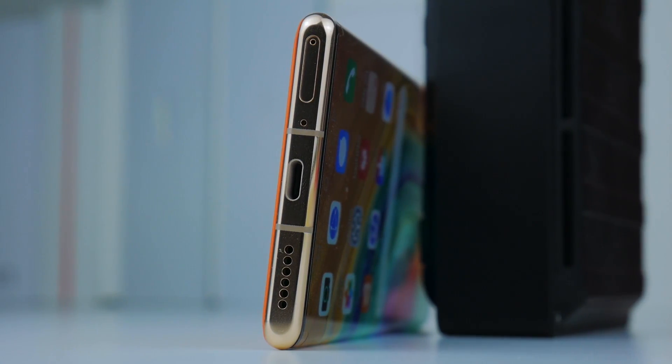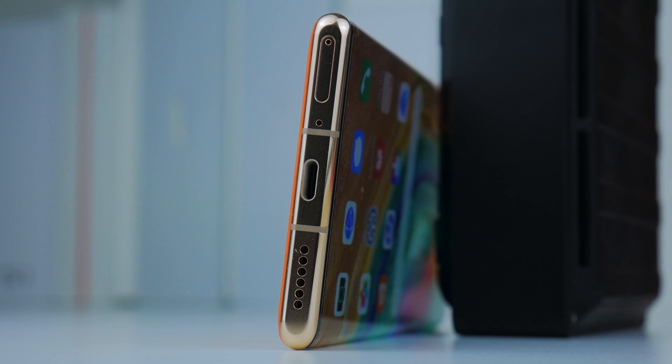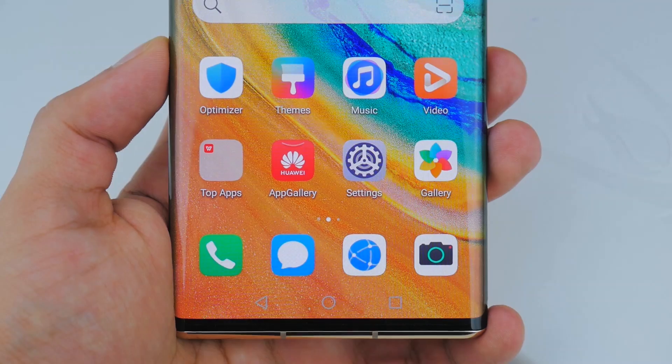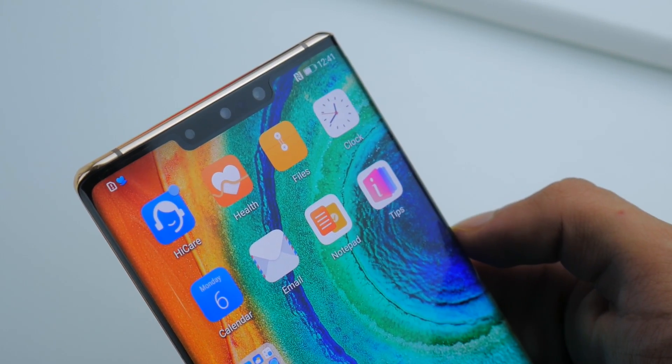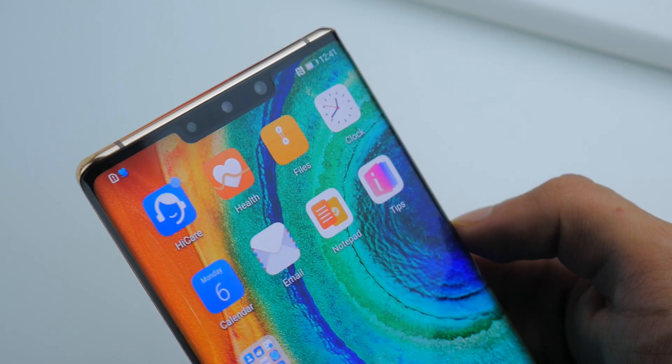On the 5G variant, the side metal around the phone is also a slightly premium gold finish, which adds to the overall effect. Software-wise we've still got Android 10 AOSP running EMUI 10 alongside. Unfortunately there's still no Play Store out of the box, but we know how to get that, so you can check the video out we've made earlier on how to do so.